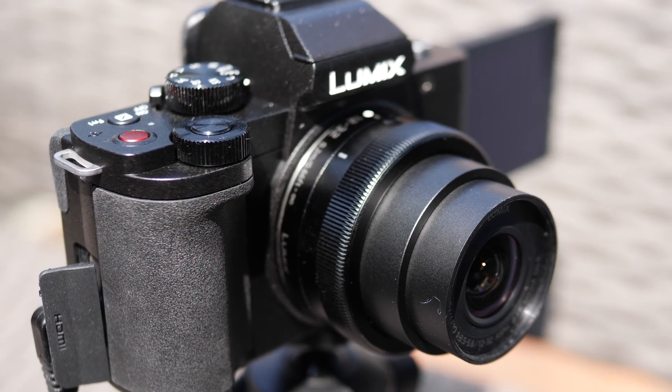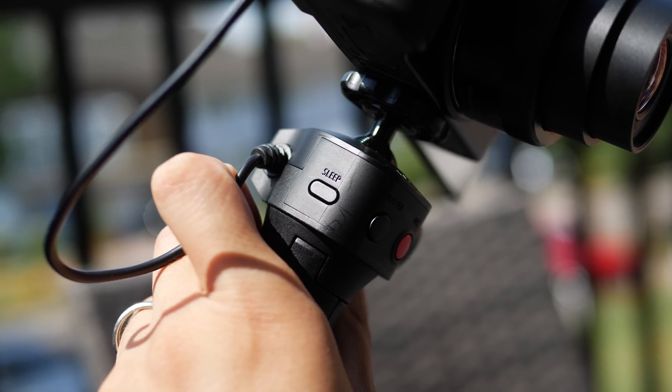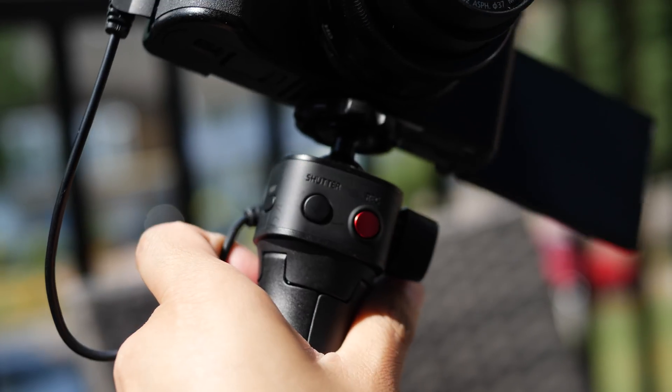It's teeny, it's tiny, it's all minimalist with the buttons, and you can get it in a grip kit with a tripod grip thing that has buttons made for your vlogging needs.